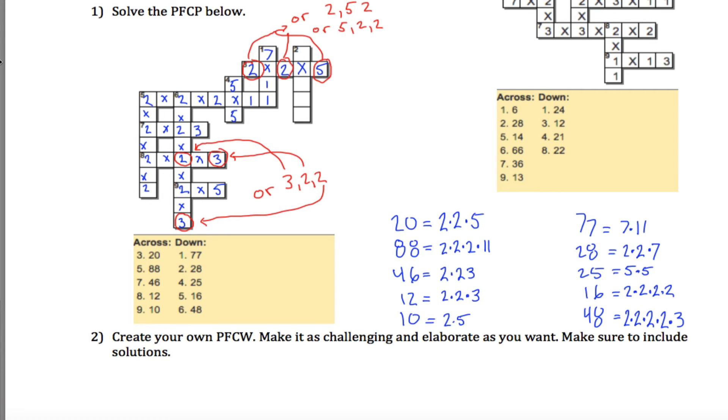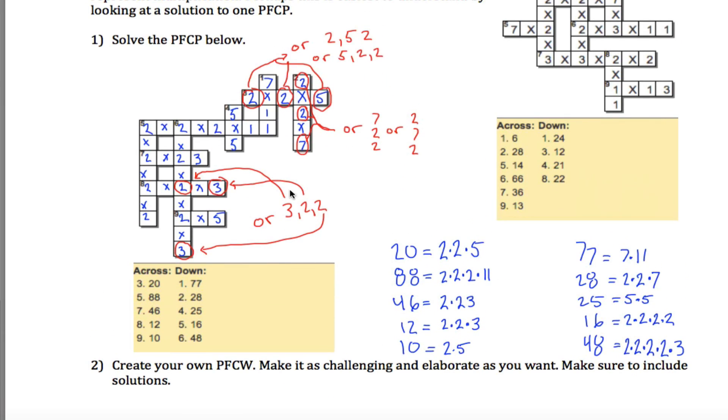Finally, 2 down is 28, and 28 is 2 times 2 times 7. Again there's a lot of freedom in how you write those factors, so I'll note alternatives: 7 times 2 times 2, or 2 times 7 times 2. So there's a lot of freedom, but this gives one solution to the puzzle. The blue entries represent one complete solution, while the written alternatives show other valid arrangements.